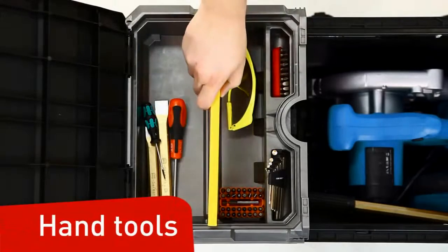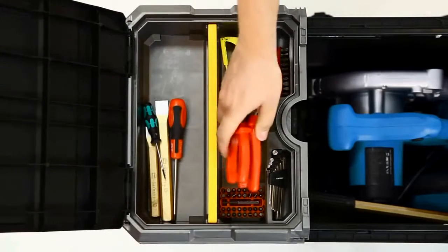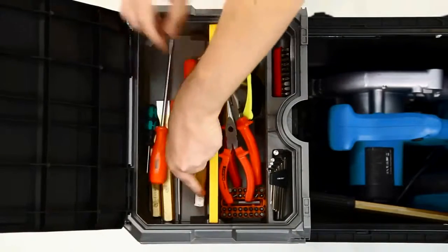Hand Tools Organizer. The large hand tools compartment with divider is the perfect solution for the rest of your tools.